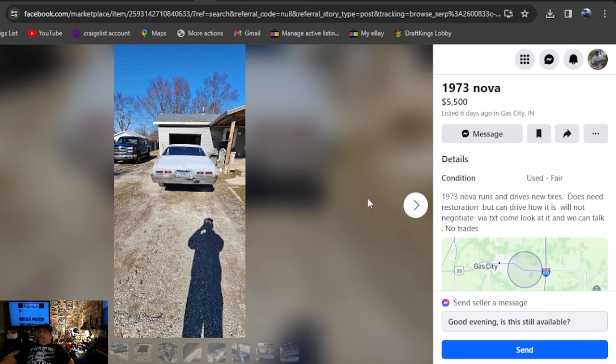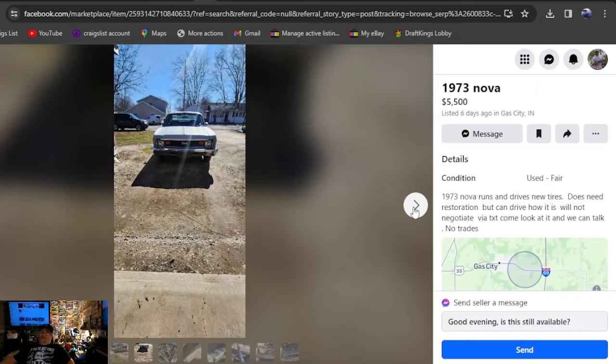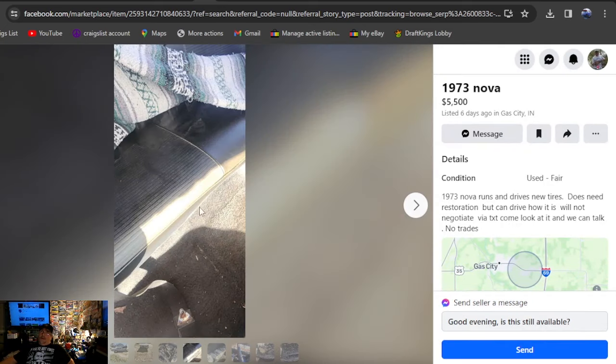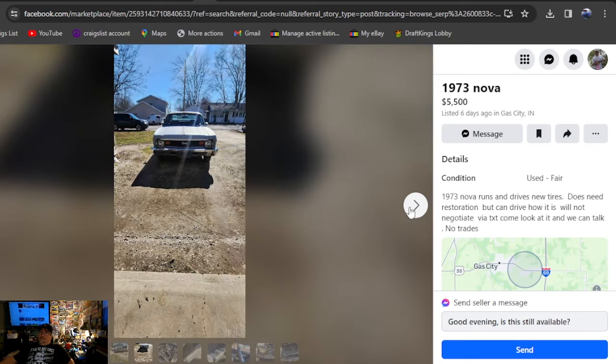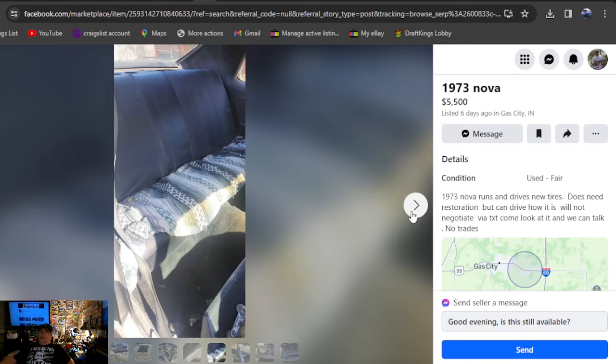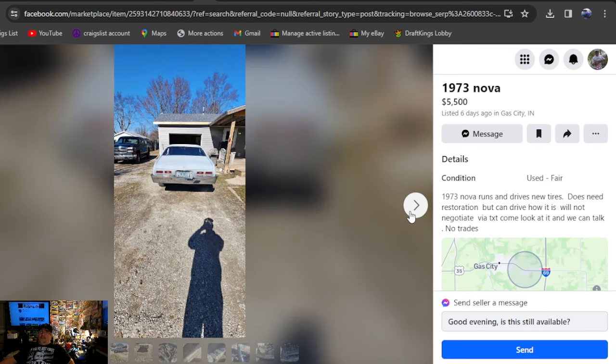It'll be a 1973 Nova, $5,500, back to Marketplace, Indiana, six days ago. 73 Nova runs and drives, new tires, does need restoration but can drive as is. Will negotiate, no trades. The picture is really like 30 feet away — so as a 30-footer it looks great. I mean, who stands that far away to take a picture unless you know what your car looks like up close? Still got the seats in it — looks like Camaro bucket seats.